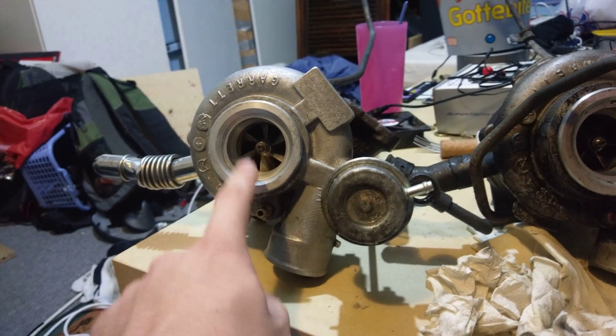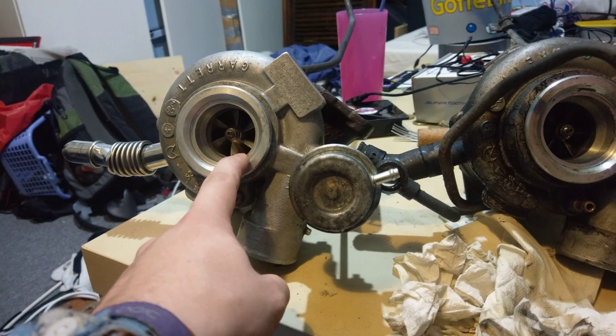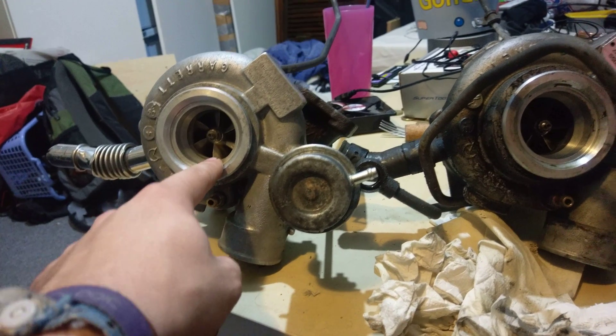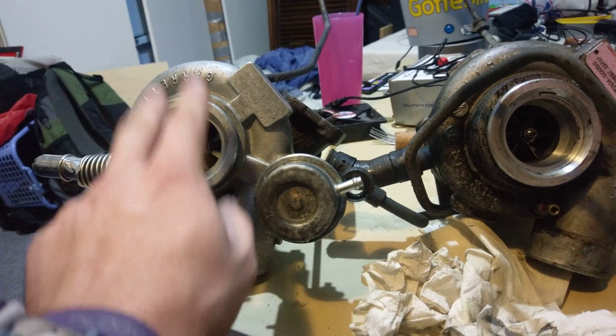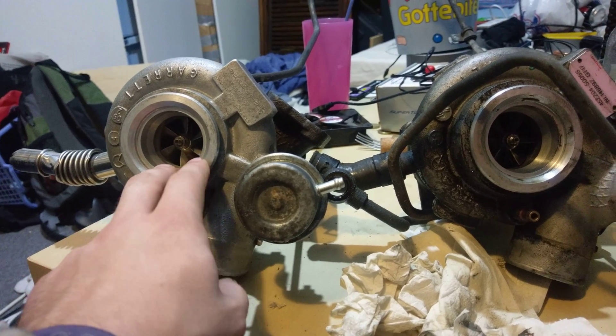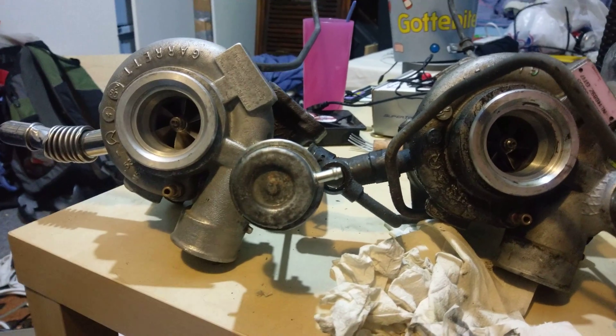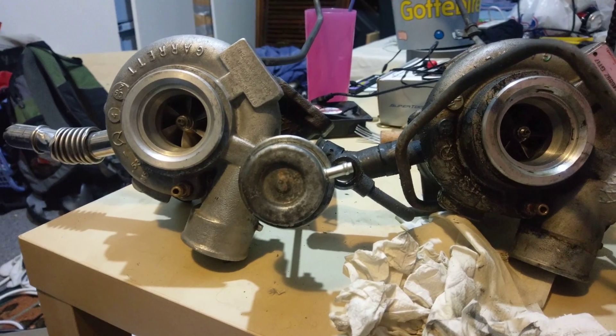This one is out of my 2003 9-5 — the blue one. If you're a subscriber on this channel, the blue one got sold and unfortunately scrapped because rust was found in the rocker panels, which is an MOT failure here in Norway. So that car got sold.